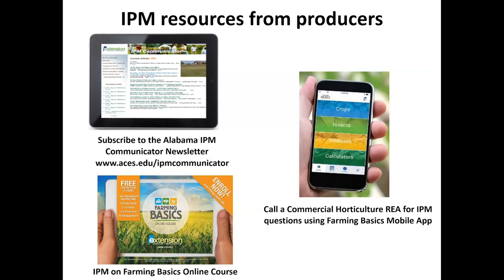For more information, we have excellent resources for producers. The IPM newsletter goes out every two weeks throughout the year — you can sign up through the website aces.edu/IPMcommunicator. We also have a Farming Basics online course for beginning farmers. The phone app called Farming Basics is available on Apple and Android devices. It's a great resource to look at pictures and diagnose symptoms of insect and disease, and also to stay in touch with extension agents through the app. Thank you very much.